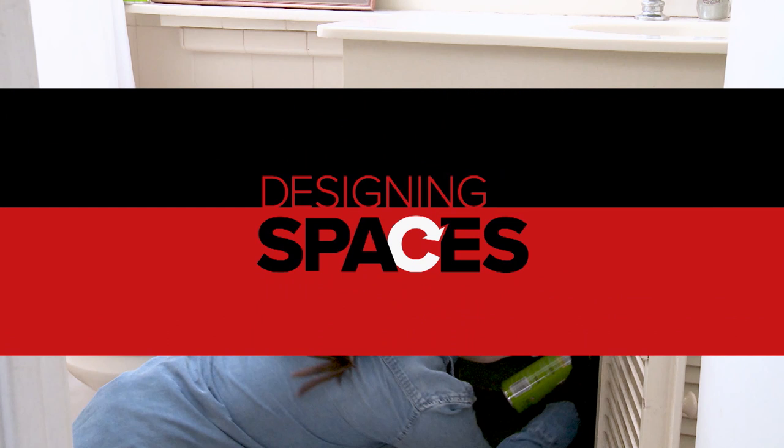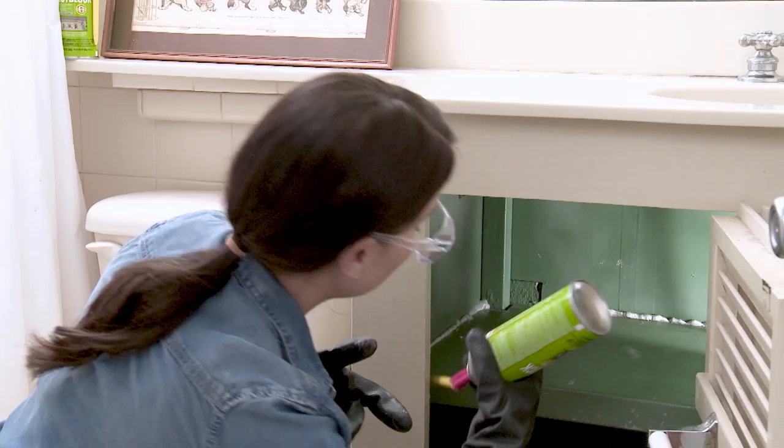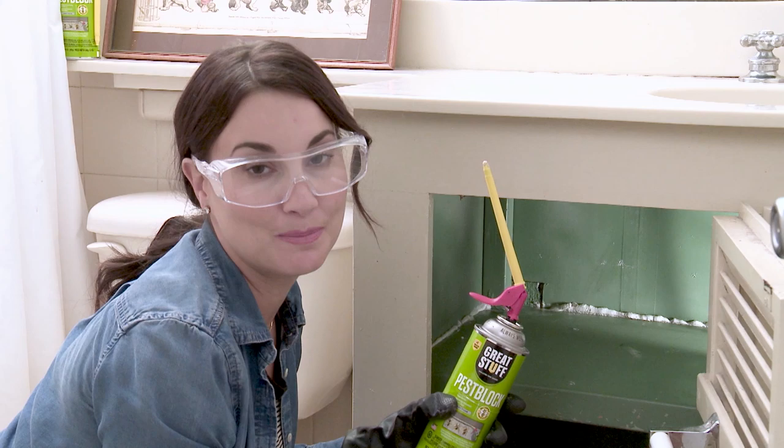Pests can enter the home at various locations. Under your sink where you have water or pipe penetrations, any place really you have a gap and crack from the inside to the outside of the home. And it's as easy as that.